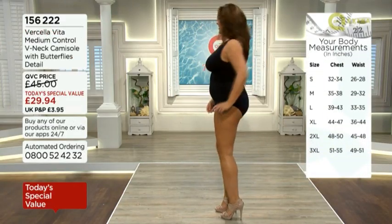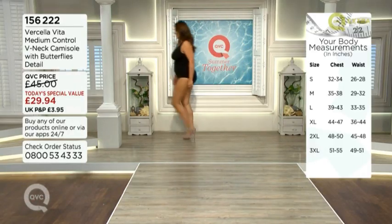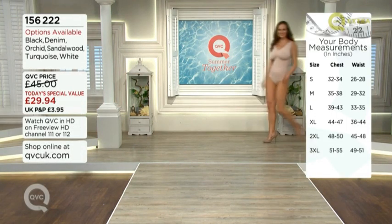Natasha is looking absolutely gorgeous in the black. Natasha normally would be a 16-18 and she's in a large. She is indeed, which is a 39 to 43 bust.